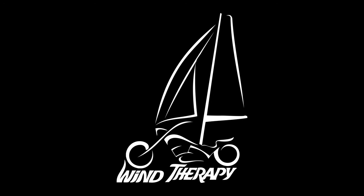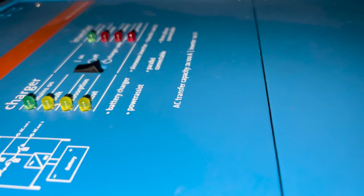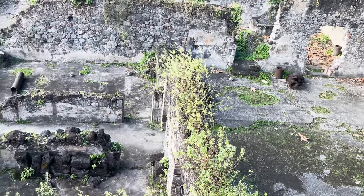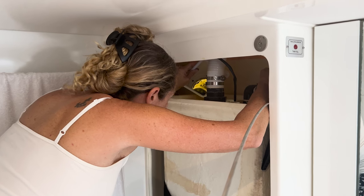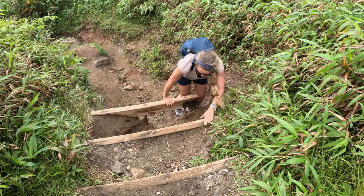In this episode of Sailing Wind Therapy, we visit Zoo Martinique. We try to troubleshoot a problem with our inverter. We explore the ruins from a volcanic explosion. We dig into whatever has been clogging our holding tank. And we hike up the volcano Mount Pele.